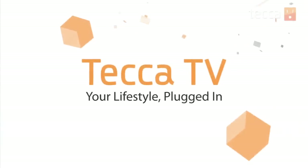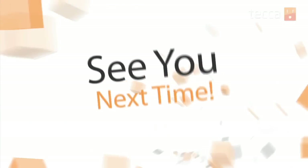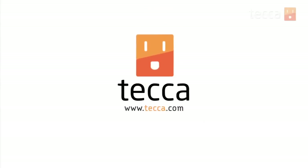That's it for Just Show Me. Be sure to check out Tekka.com for all of our other content, and we'll see you next time.